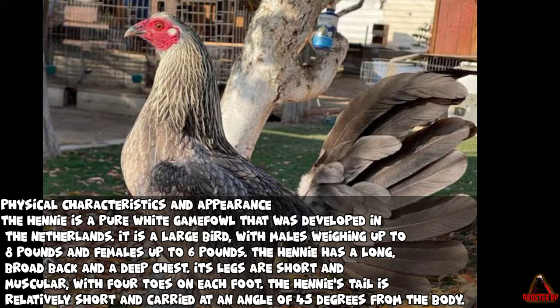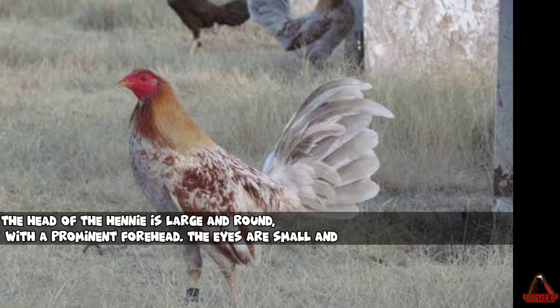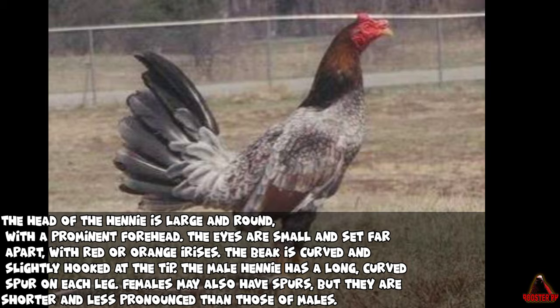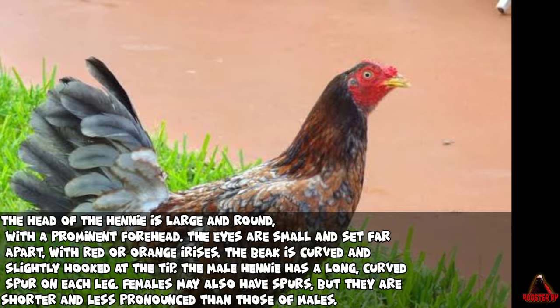The Henny's tail is relatively short and carried at an angle of 45 degrees from the body. The Henny's plumage is dense and close-fitting, with no bare areas on the body. The head is large and round, with a prominent forehead. The eyes are small and set far apart, with red or orange irises. The beak is curved and slightly hooked at the tip. The male Henny has a long, curved spur on each leg. Females may also have spurs, but they are shorter and less pronounced than those of males.